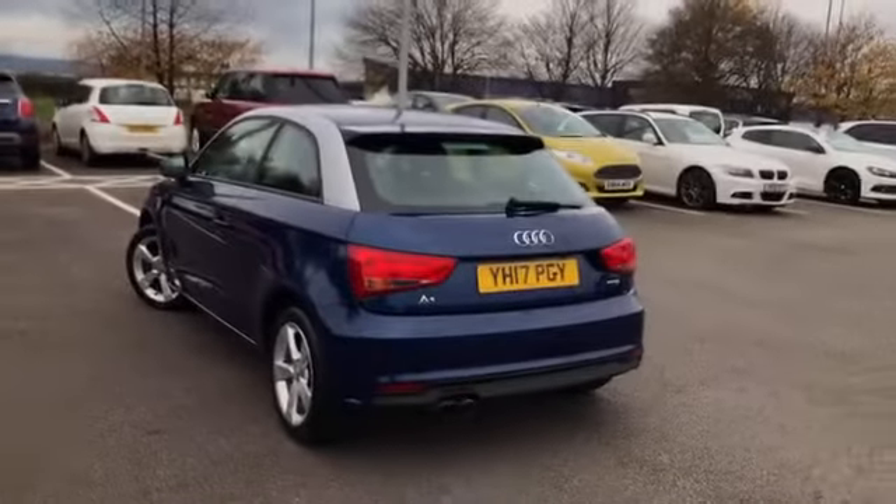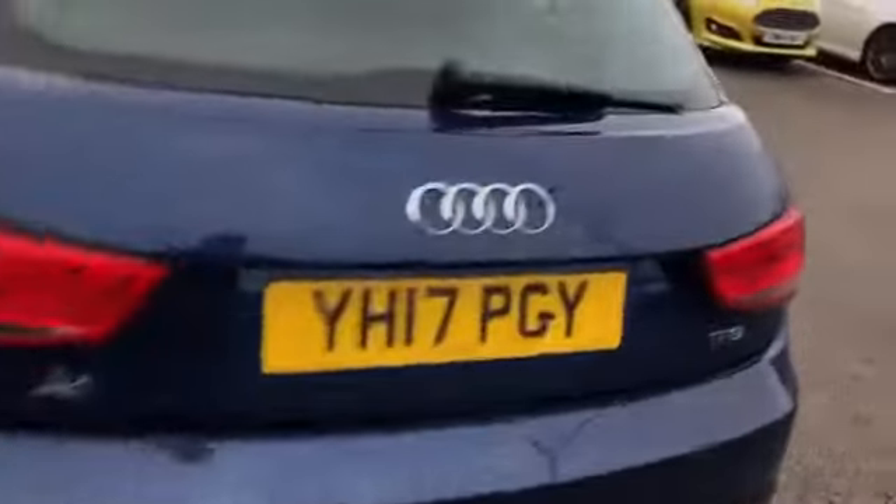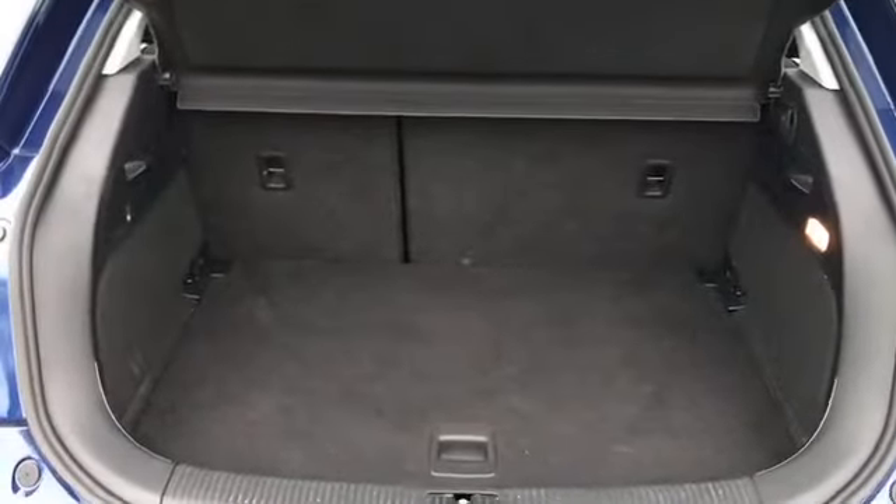As we come round to the back here, we'll see this is the TFSI model, showing you just an extra bit of sporty power. We lift up on the boot here, we'll see we have plenty of room, and of course it can be extended out even further.